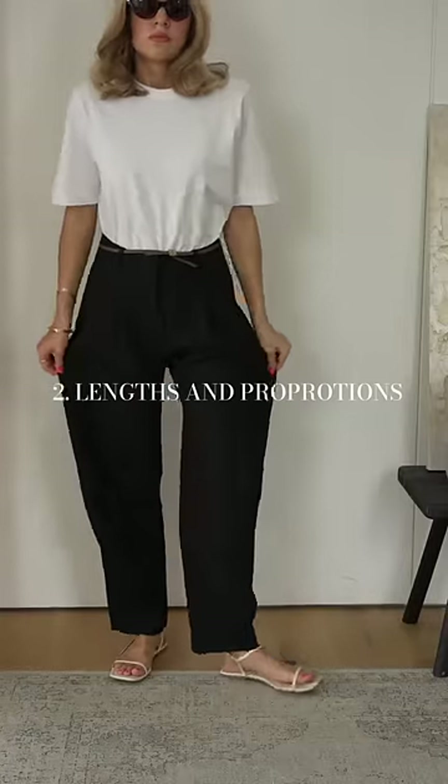2. Lengths and proportions. Try a few pairs of basics on and then you can take pictures of them and compare to see which suits your body best.